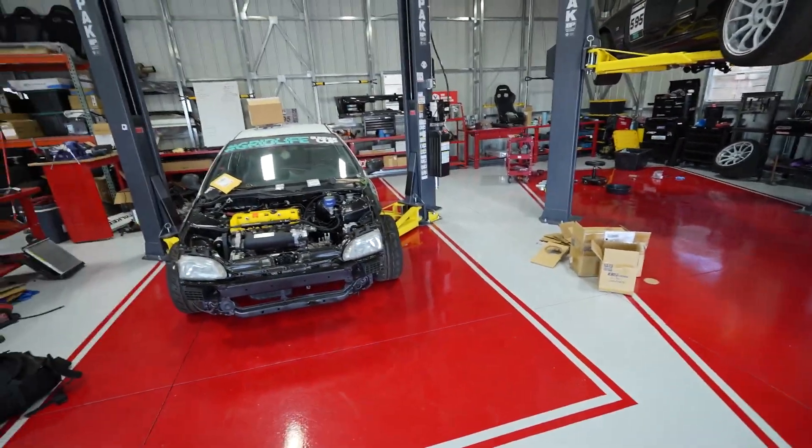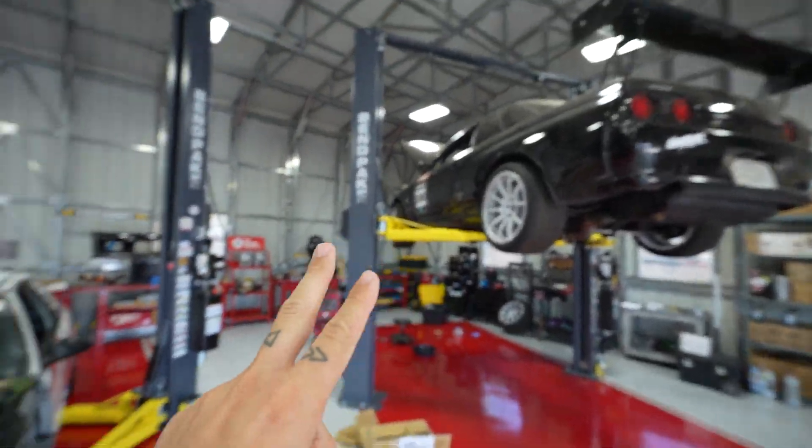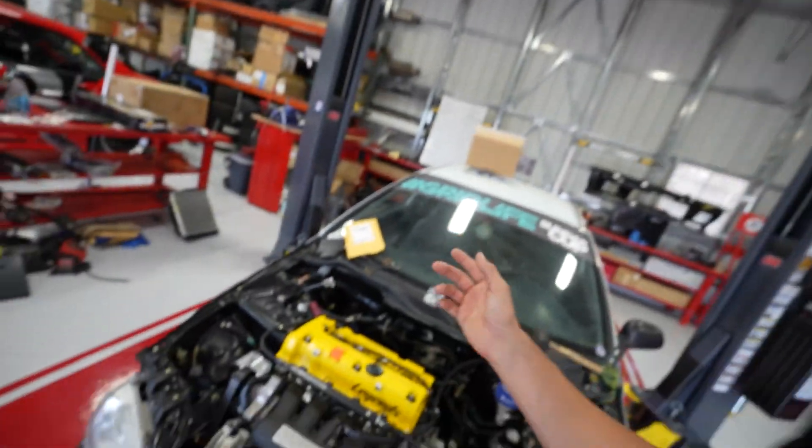Before we get started with what we're doing today, I wanted to give you guys a quick update on both of the current big builds we have going on in the shop. You guys saw us put the engine in - I believe that was even last video. We expected to have the ECU by now because it's been almost two weeks since we put the engine in and we still don't have it.